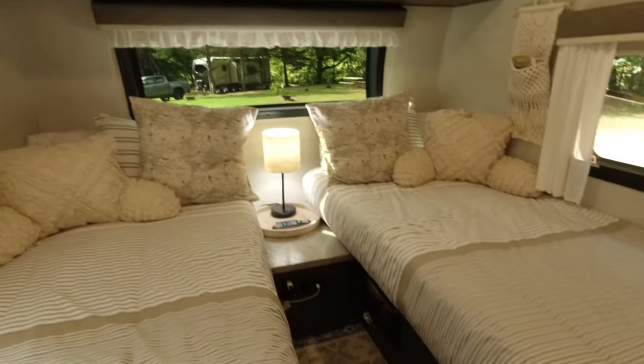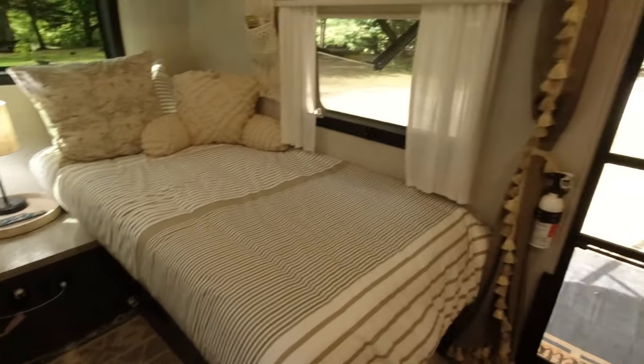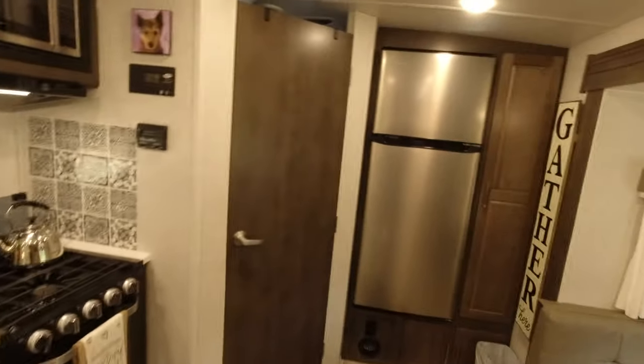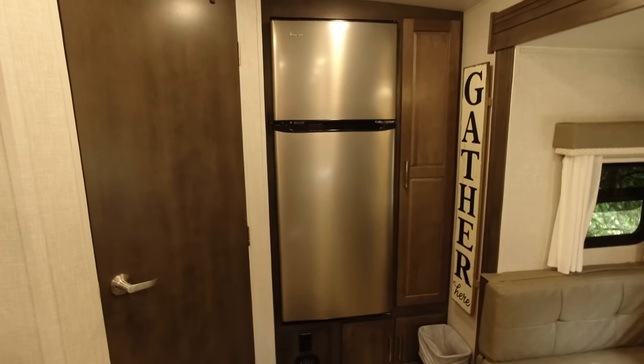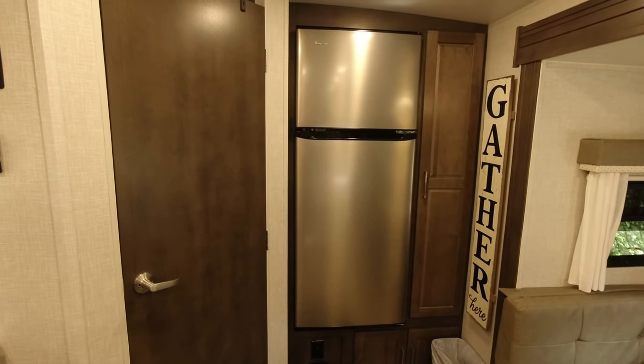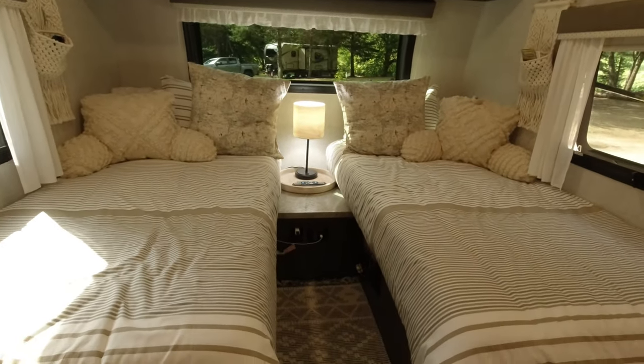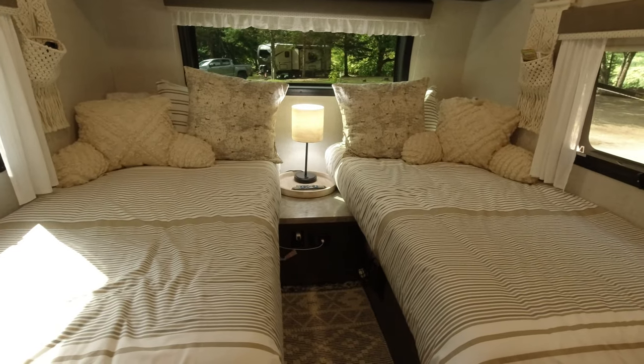Here's a quick overview — there are our beds, here's the kitchen area, the refrigerator in the back. We have the 12-volt system with the solar panel on the roof, and the dinette is over here. We'll start in the bedroom area.